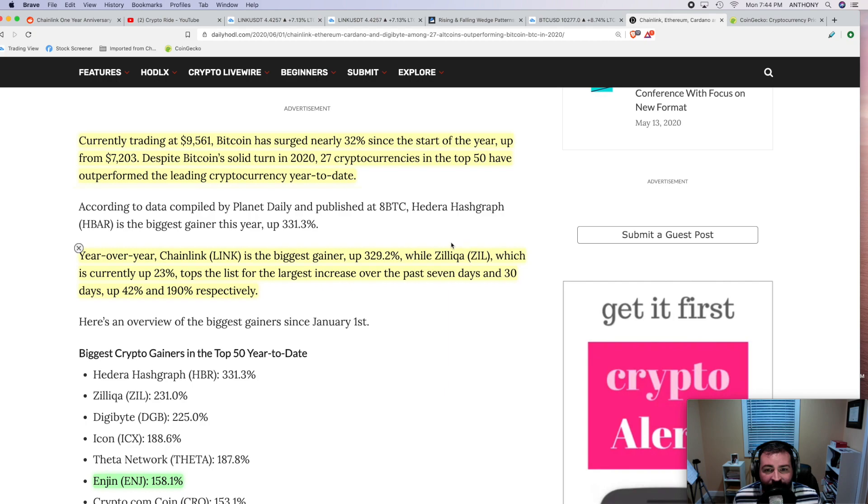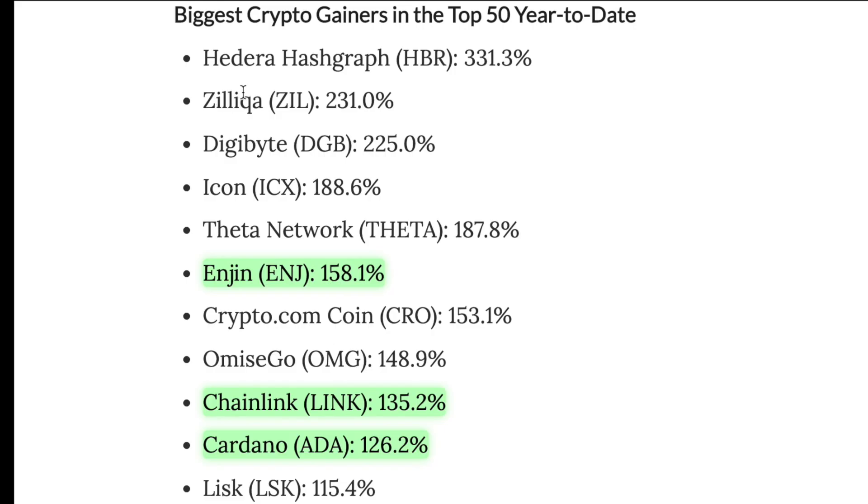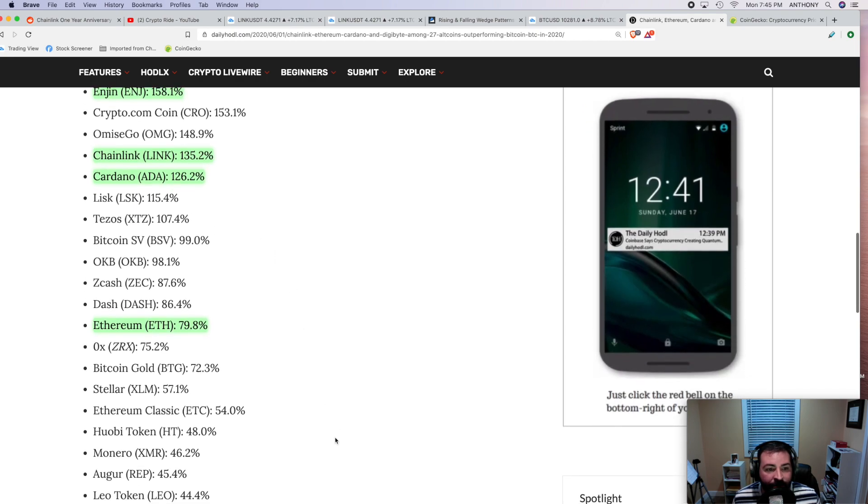Chainlink has been crushing it, as we all know. Zilliqa — which a lot of people have mentioned in comments, and maybe I'll make a video on it at some point — is currently up 23%, and tops the list for the largest increase over the past seven days and 30 days, up 42% and 190% respectively. So up 190% in the last 30 days — this one's really hot right now. Here is the list I was talking about in the thumbnail. The coins in green are the ones I cover regularly on this channel — Enjin, Chainlink, Cardano, Ethereum. There's also Zilliqa, Hedera Hashgraph up really big this year, and Theta Network doing some big things.